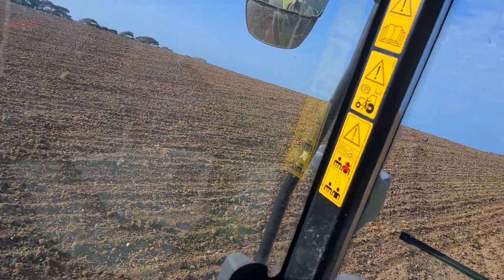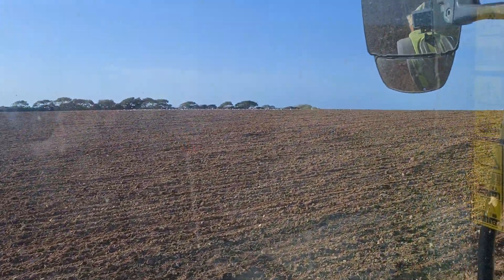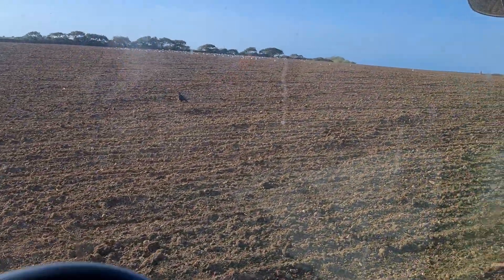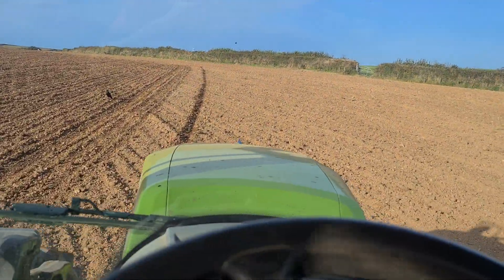We've got a few seagulls and crows here again, amongst the crows and the corn. Certainly a beautiful sunny day.